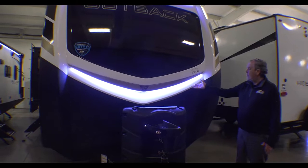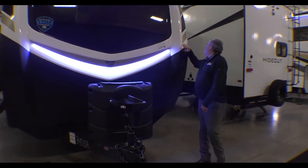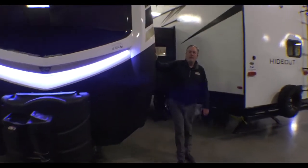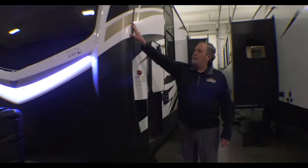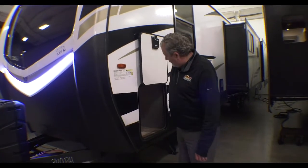As you can see, a nice beautiful cap with all the accents. This is a painted front cap. It does wrap around the side screw, which just protects it a little bit better coming around here rather than sitting right across the top. So a nice big pass-through storage.